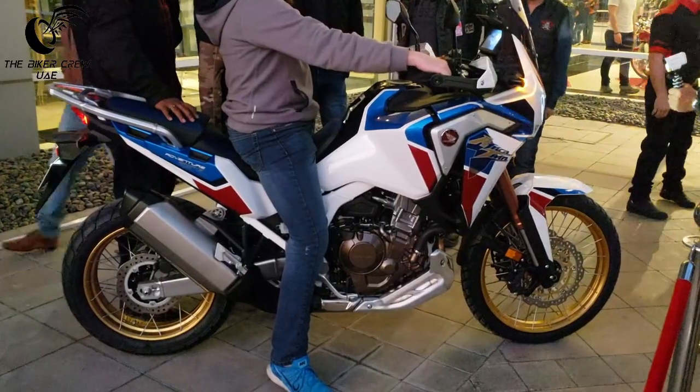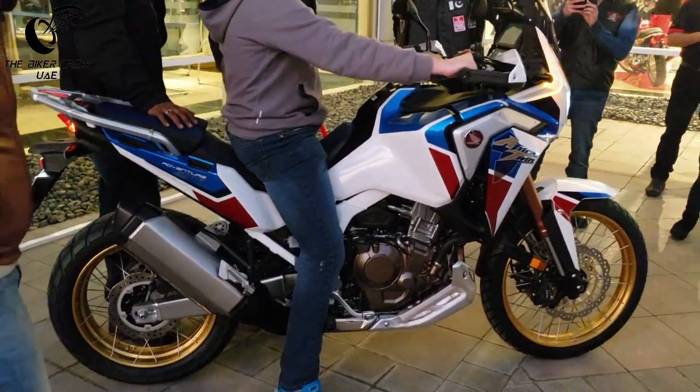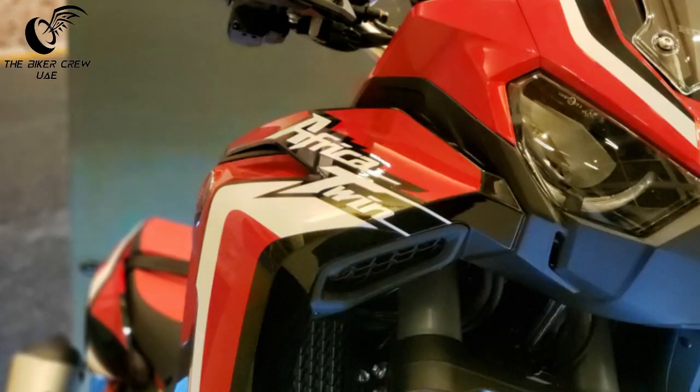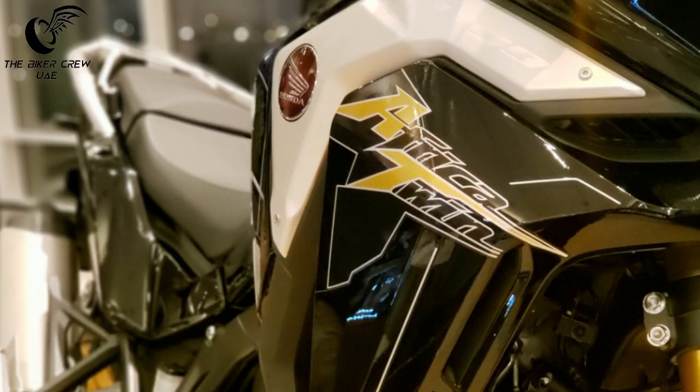Time to listen to what it sounds like. Ladies and gentlemen, the 2020 Honda Africa Twin.